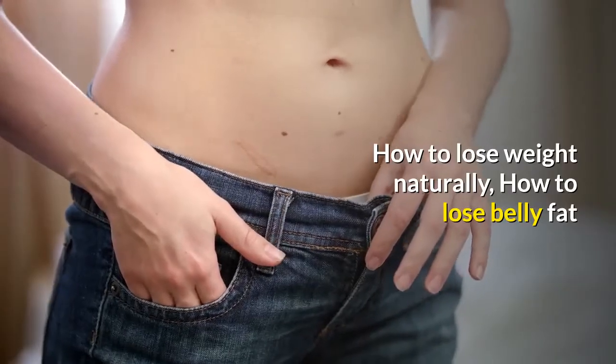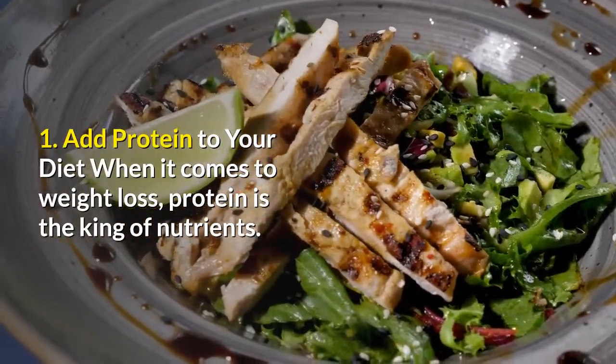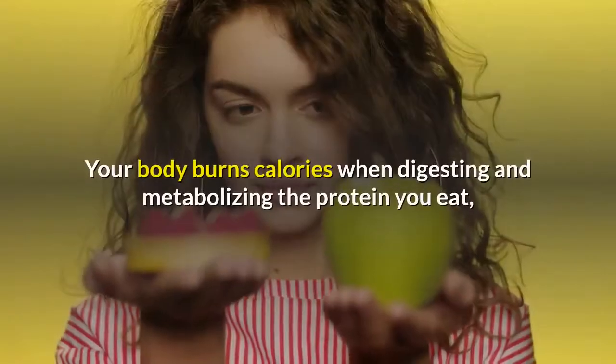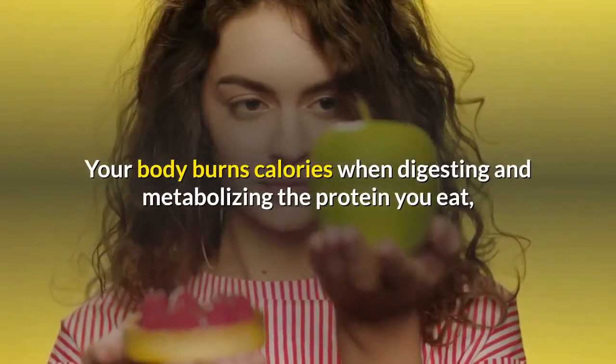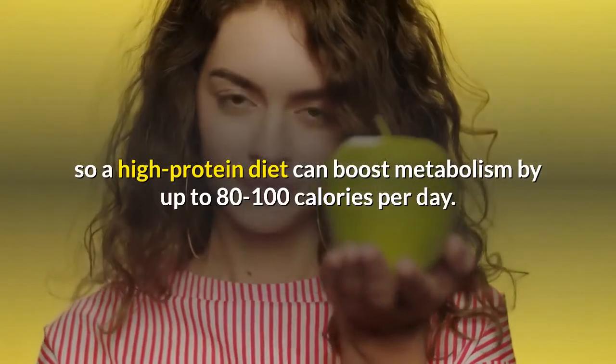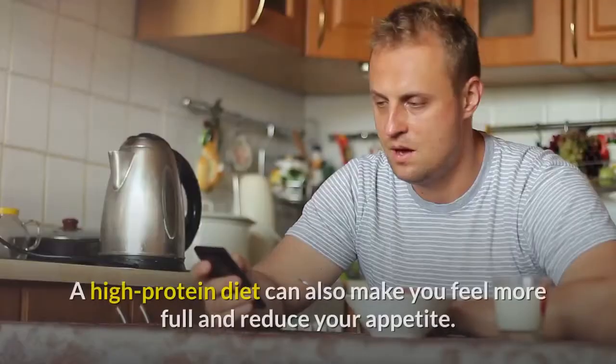How to lose weight naturally — how to lose belly fat. Number one: add protein to your diet. When it comes to weight loss, protein is the king of nutrients. Your body burns calories when digesting and metabolizing the protein you eat, so a high protein diet can boost metabolism by up to 80 to 100 calories per day.